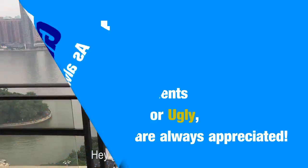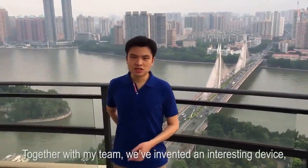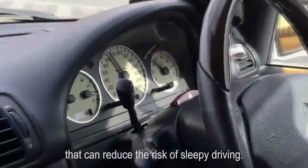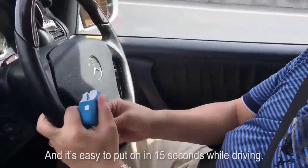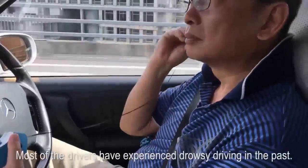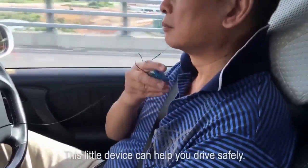Hey guys, my name is Victor. Together with my team, we've invented an interesting device — Drowsbuster — that can reduce the risk of sleepy driving. It's quite simple to use when you are on the road, and it's easy to put on in 15 seconds while driving. Most of the drivers have experienced drowsy driving in the past. This little device can help you drive safely.